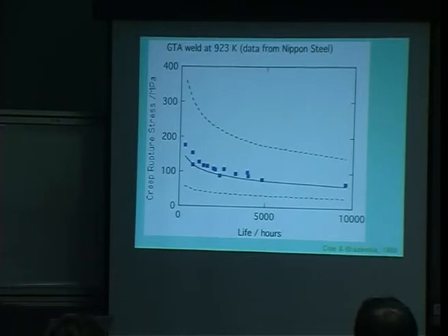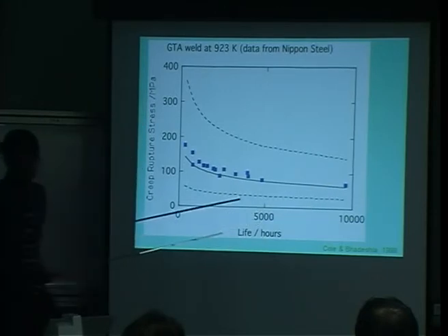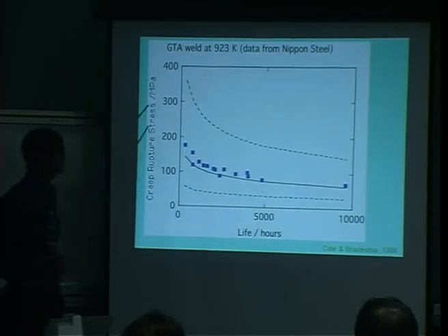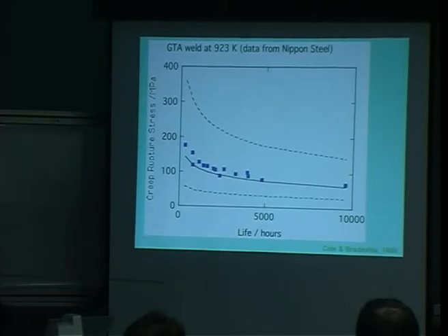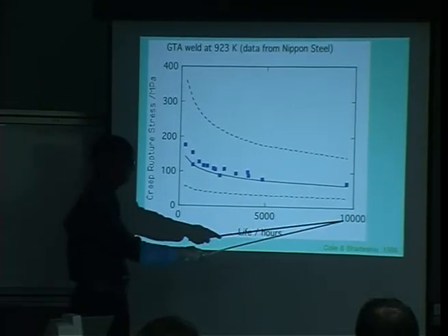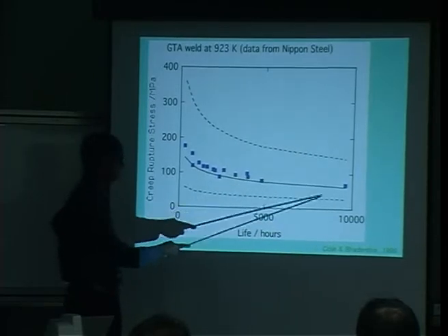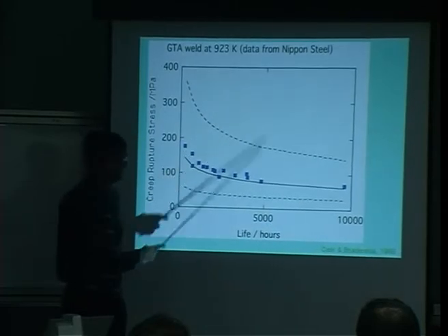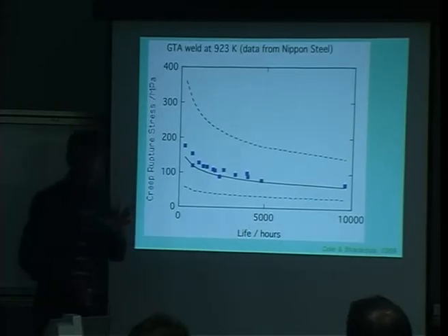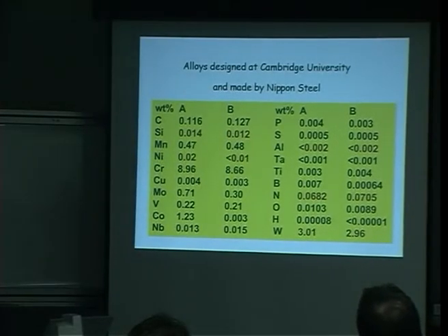We can relate structure to properties and deconvolute the strength of the steel into components from different precipitate types and solid solution at 550°C and 600°C. It turns out we can make property predictions very accurately. Data presented at a conference by a scientist from Nippon Steel for a new welding element — we took him back to our department, put him at a computer, and these are his calculations using our model going to 10,000 hours (over one year of testing). Although uncertainties are large because it's a new alloy system, the actual results are predicted fairly accurately.